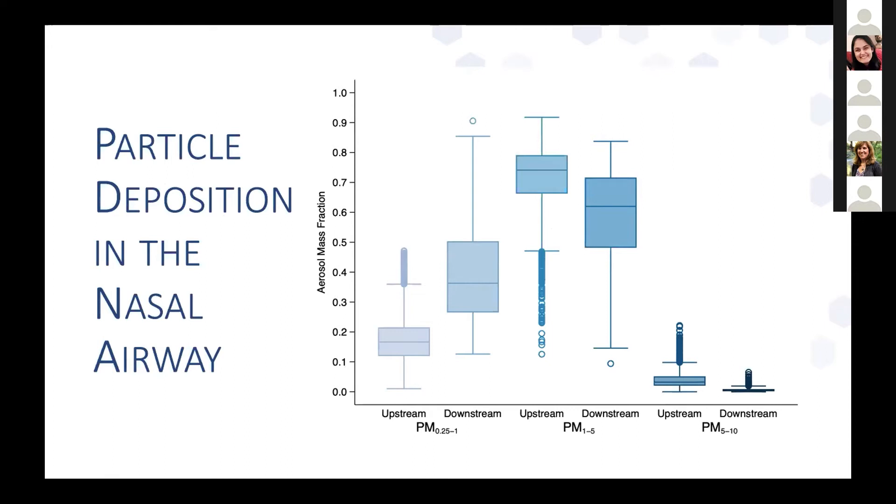Based on upstream and downstream monitoring of particle concentration, we found most deposition occurring in the 5 through 10 micrometer range. Looking at aerosol mass fractions for PM 0.5–1, PM 1–5, and PM 5–10 micrometers: for the smallest size fraction, downstream of the nasal cavity these particles make up a much larger fraction of aerosol mass. For the larger particles, the downstream fraction approaches zero, indicating deposition. In the intermediate 1–5 range, there's some decrease downstream but not nearly as drastic. Because of this, we focused on the large particles for our analyses, as those are the ones depositing.